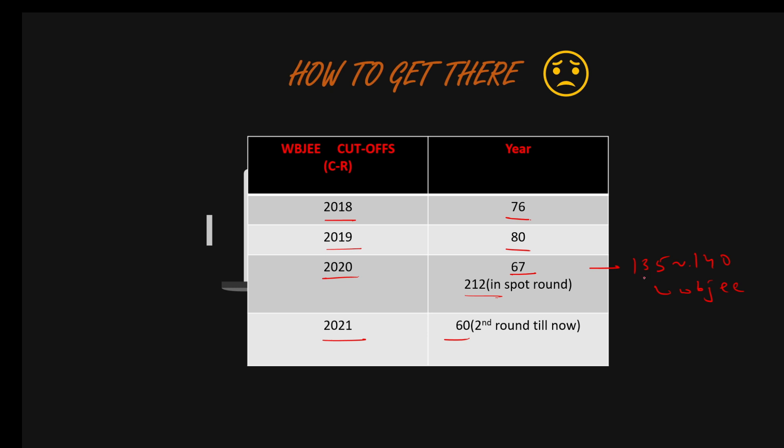So if you are from a general category, try scoring in this range at least, unless a paper comes extremely easy. Other than that, this is enough to get you into the CS department.